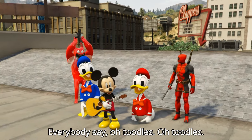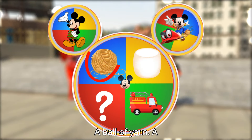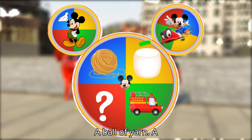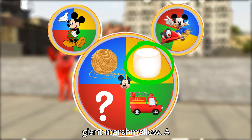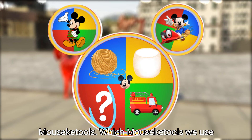Everybody say, oh toodles! A ball of yarn. A giant marshmallow. A rescue truck. Last one is Mr. Emasica tools.